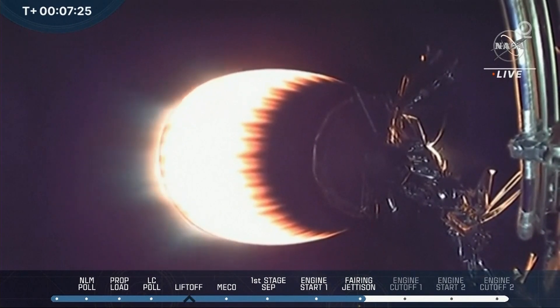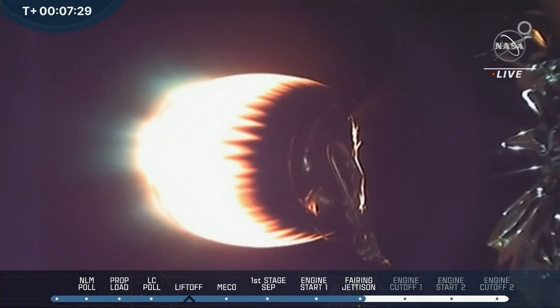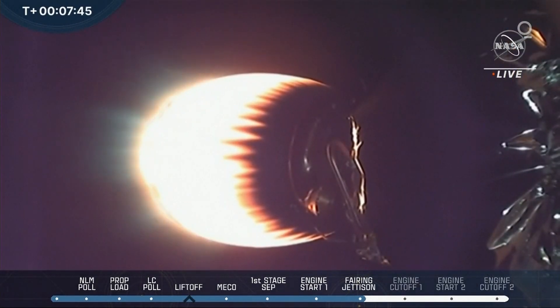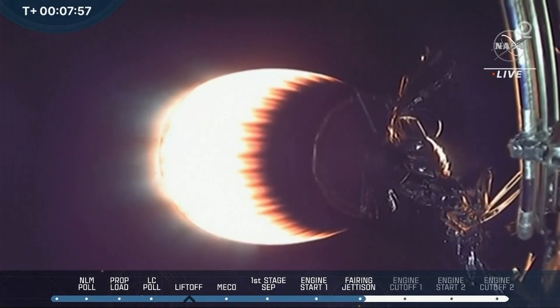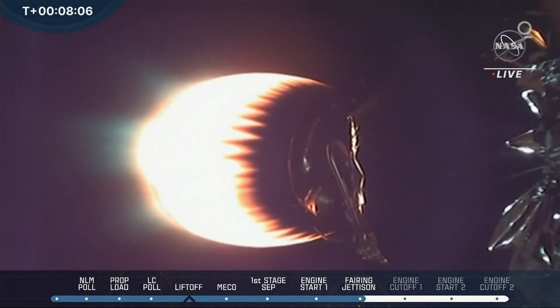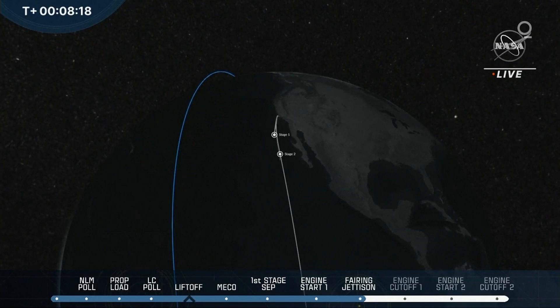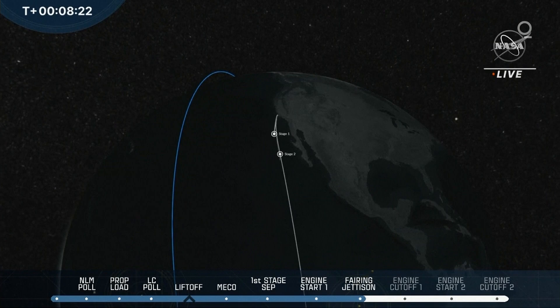We've got a beautiful shot of stage 2 now. Stage 2 FTS is safe. Terminal guidance. What we're looking at is the nozzle of stage 2 — you can see it glowing hot. At this point in time, everything's looking nominal. That MVAC engine on the Falcon 9 second stage is glowing red hot, and we just heard that engine shut down. Stage 2 just completed the first of two burns.